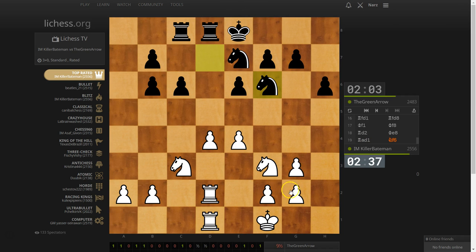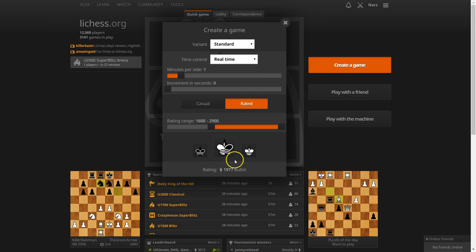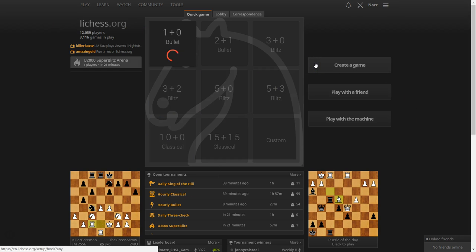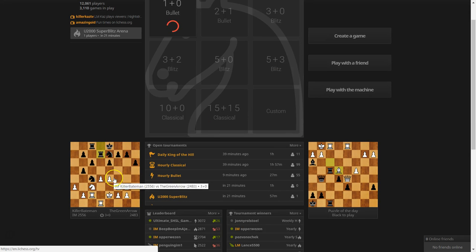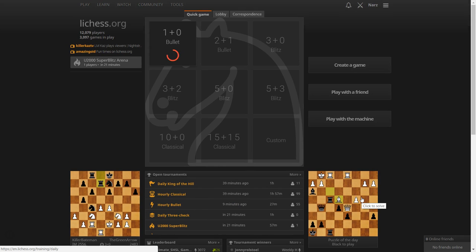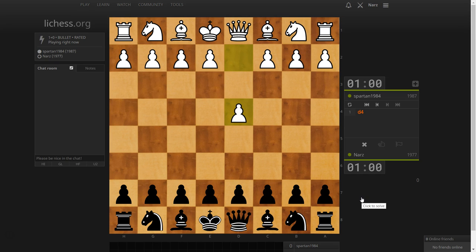When you pre-move on lichess, the pre-move does not cover the piece — I can't show it here since this isn't my game. Let me play one more game just to show how pre-move works. In the corner you can see the top rated game usually playing, and they also have the puzzle of the day which you can try to solve.